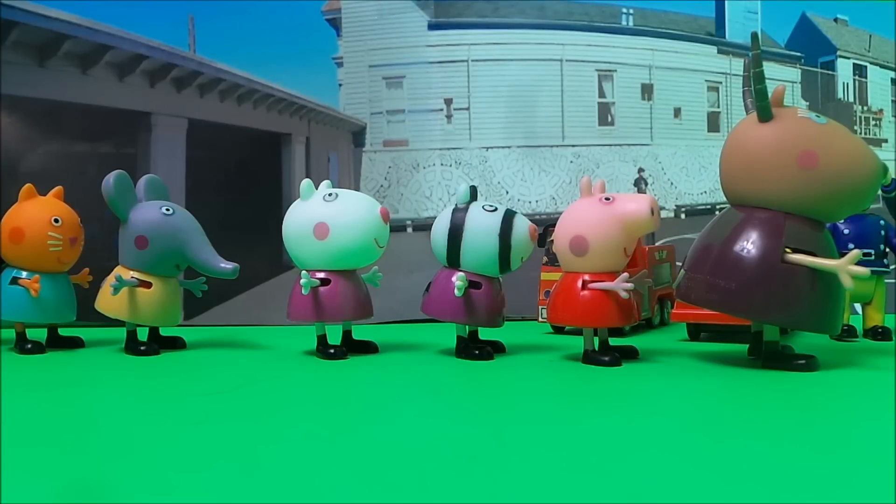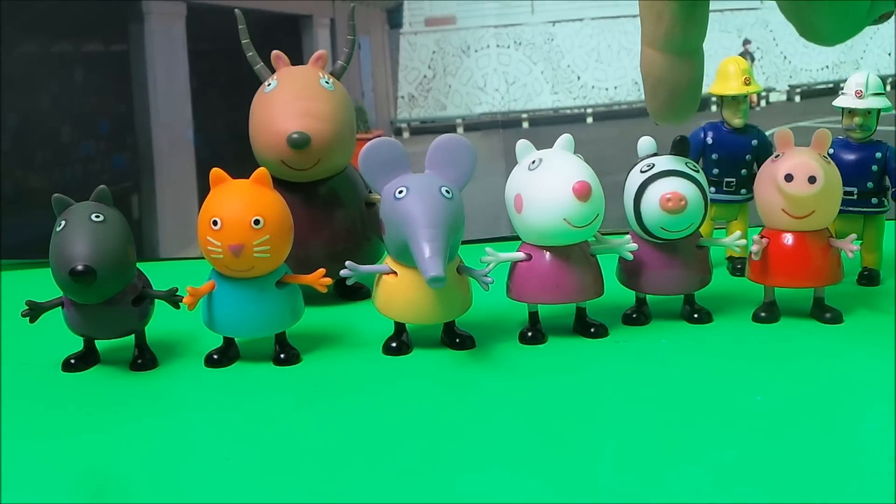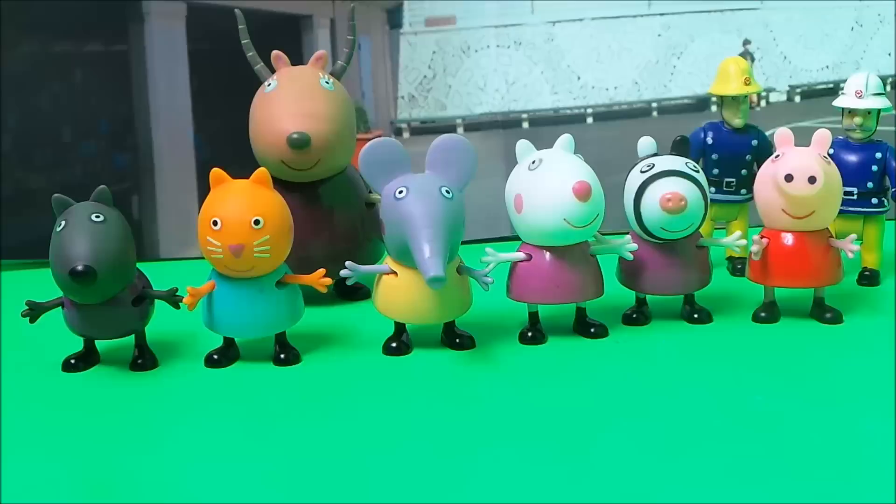Here comes Madam Gazelle with Peppa Pig and all of her friends. They need to line up in a very straight line so Madam Gazelle can count them. Madam Gazelle is most impressed with the children for how well and how quietly they walked out onto the playground, and she was able to count them with ease: one, two, three, four, five, six children.